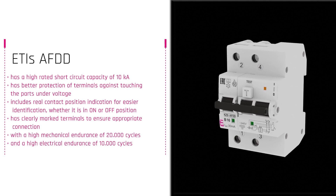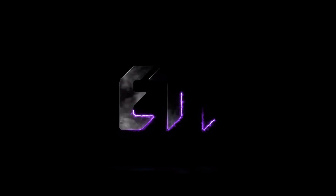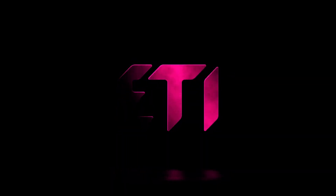KZS-AFDD is already available at your local dealers. At ET, we always think of safety, so you don't have to.